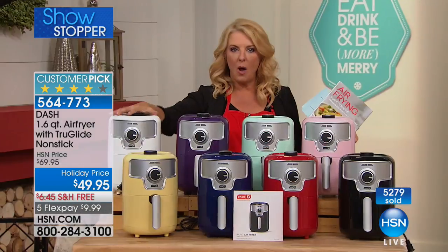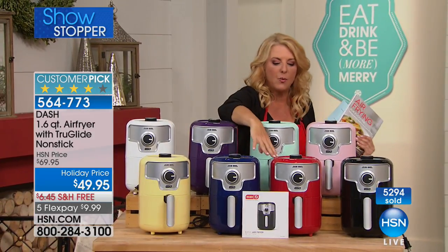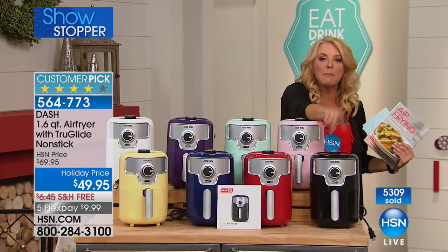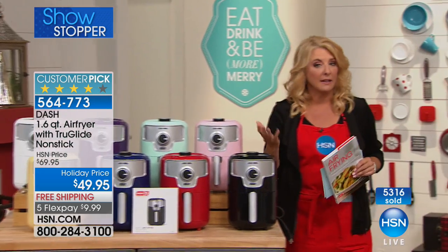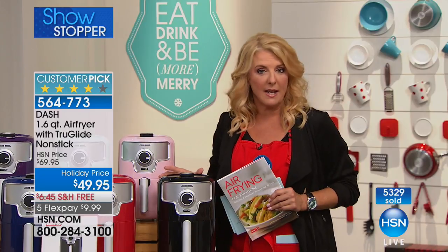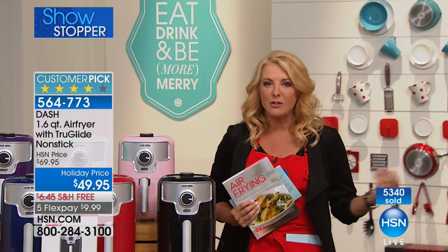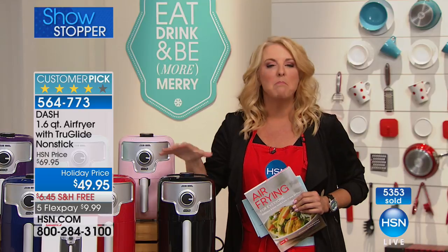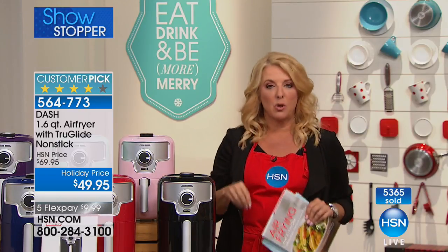The most limited is the white and then the light yellow. Then we have the purple, the navy, the red, a great mint green, the soft pink, and the black is the number one best-selling most popular. If you love air frying like I do, and you want to share it with somebody else, what an awesome way to share it. If you've never tried air frying and you're saying, oh my gosh, that looks so good — there's never been a more affordable way to step your little toe into the world of air frying.